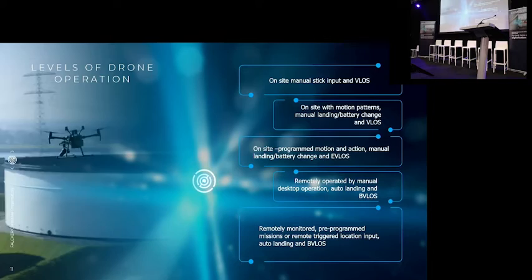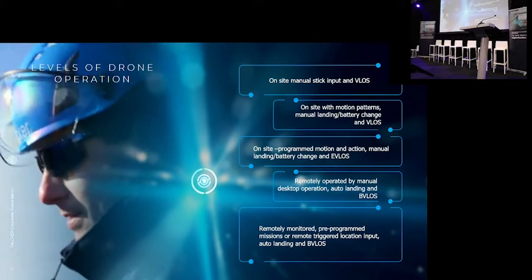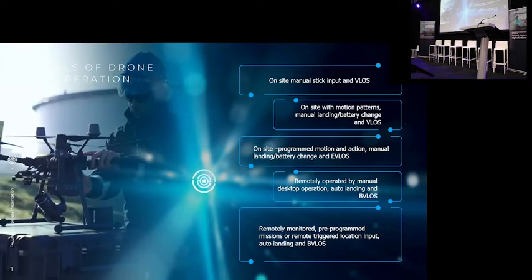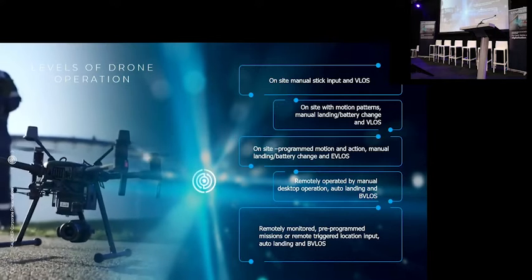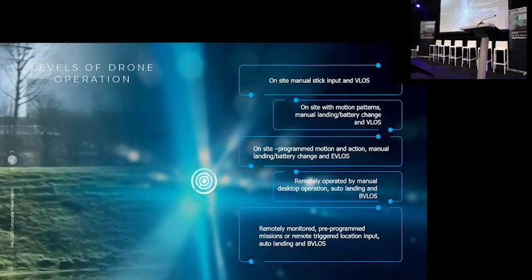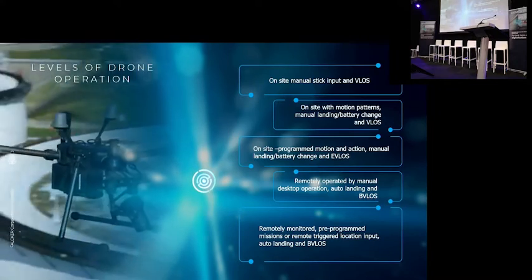In the end, we started in 2019 because we wanted to fly BVLOS — beyond visual line of sight — which means there is no pilot required on site anymore to fly the drone. The drone lives in a box, is in a housing, has climate control, and is charging. When you need it, you just remotely log in, press play, it takes off, does its mission, returns to its box, lands, the box closes, the drone starts charging again, and data is uploaded to the cloud. This is the workflow we always wanted to accomplish.